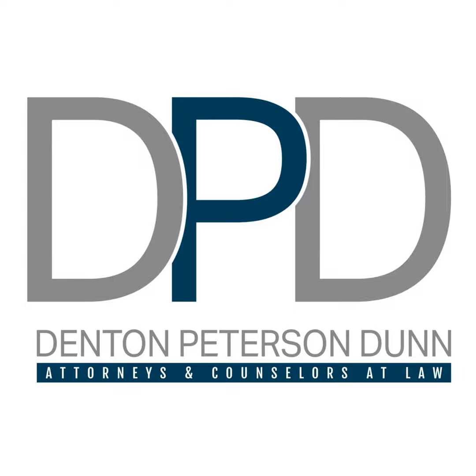A limited liability company, or LLC, is a type of business structure that can be owned by yourself, with one business partner, or with a group of business partners. LLCs are created at the state level, which means that the process of creating an LLC and what it means for you will change based on which state you're working in.